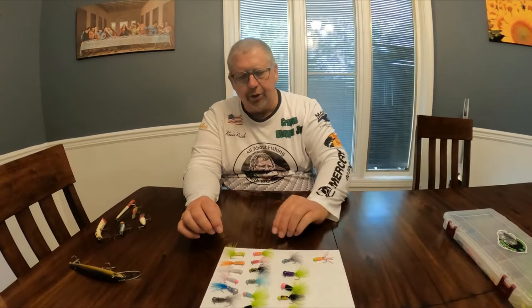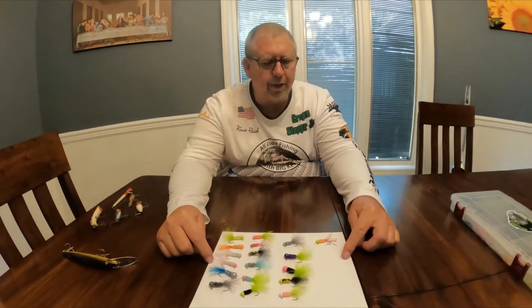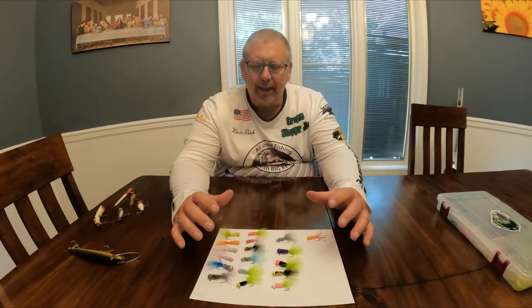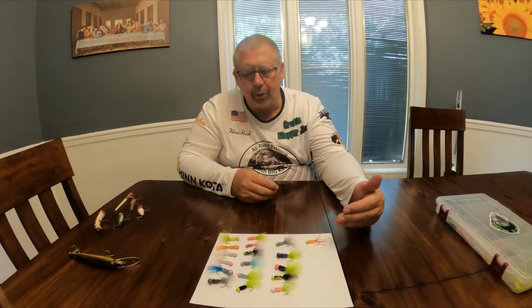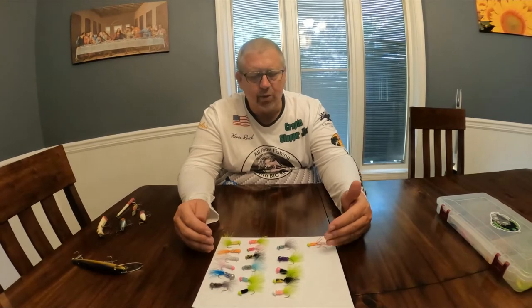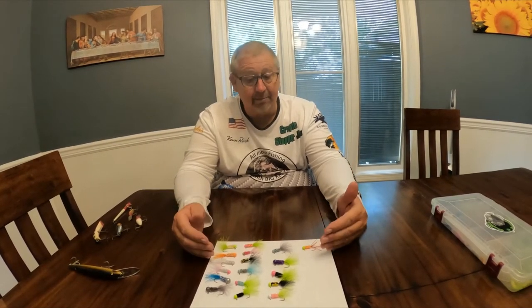One thing I invite you guys to do: every Wednesday night at 7 PM Central Time on Facebook, Kim Burnett — B-U-R-N-E-T-T — goes live at 7 PM Wednesday nights Central Time for one hour. He physically sits there and will converse with you, and he's constantly tying jigs or flies. You will see the craftsmanship and the talent that's involved with making these crappie jigs. When I say it's an art form, the reason I believe it's an art form is because somebody's putting their heart into what they're making, and each one of these is its own individual character and has got Kim's love in it.